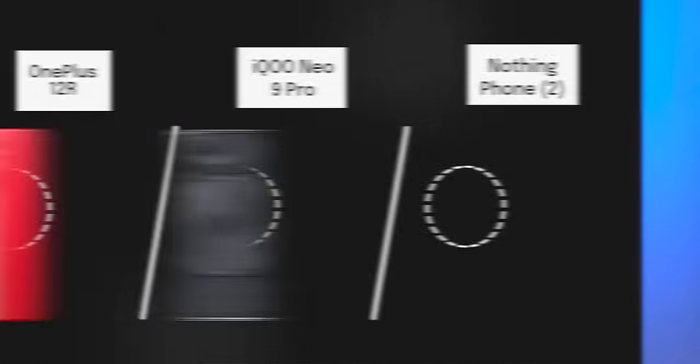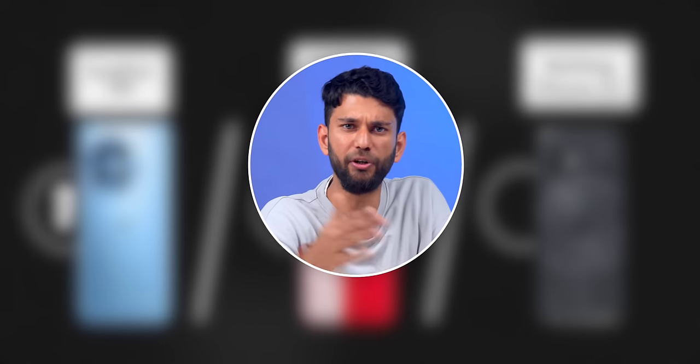So points for unboxing go to OnePlus and iQoo. By the way, we'll be giving out one point for each category to keep things simple and easy for you guys.